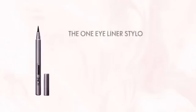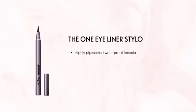Wow! This was so easy! See, I told you. If you have the right eyeliner, it's always easy.